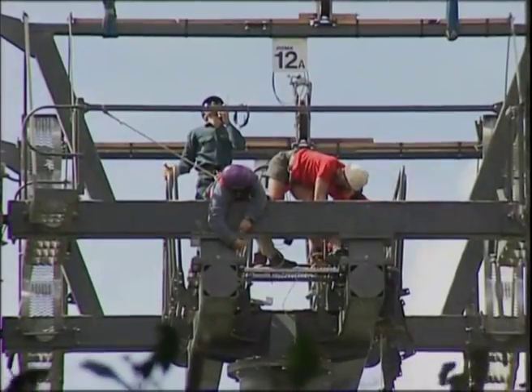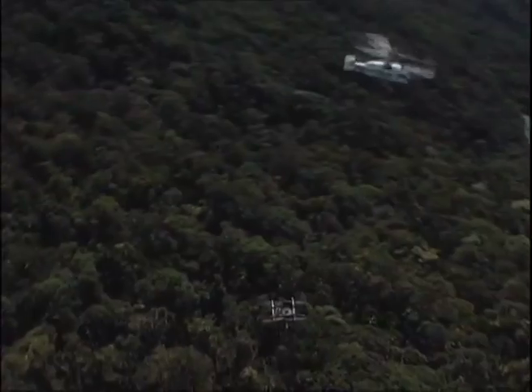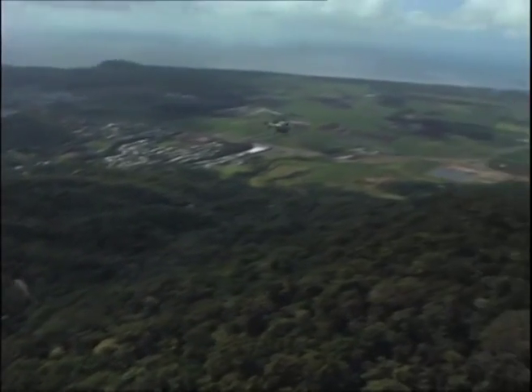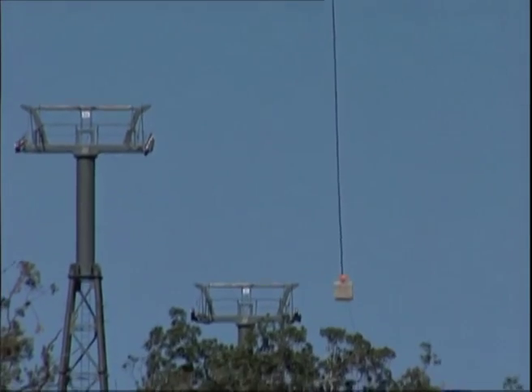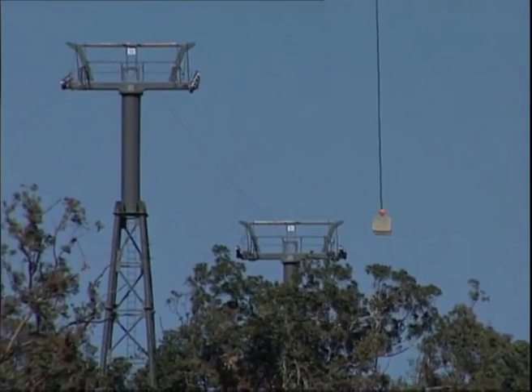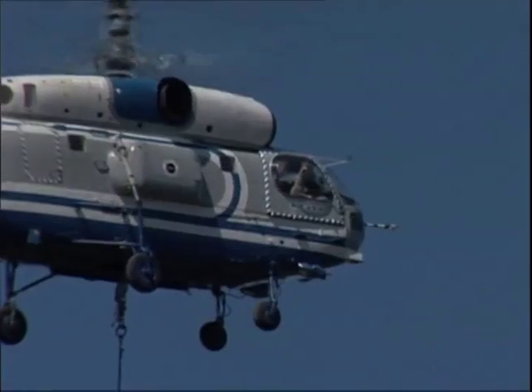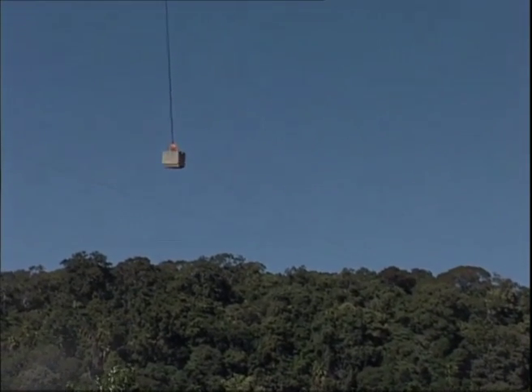The tower sections were held in position and bolted together by a skilful crew. 15 kilometres of steel cable was strung by helicopter using pilot lines, winches and back tensioning — the weight of the cable equalling that of 100 family size sedans.